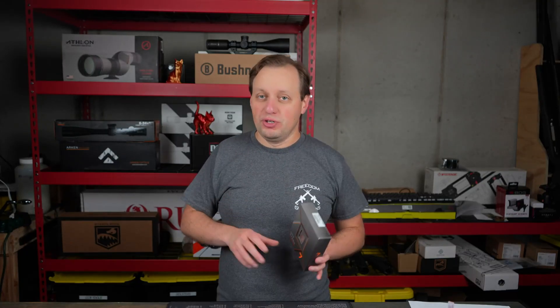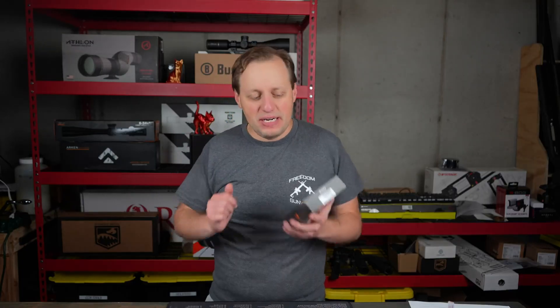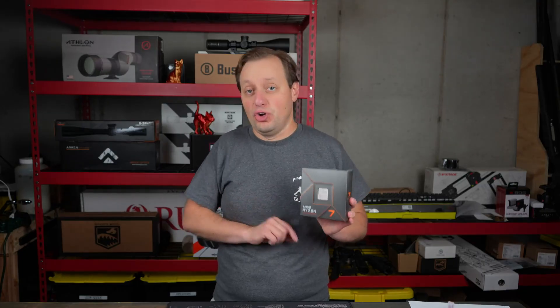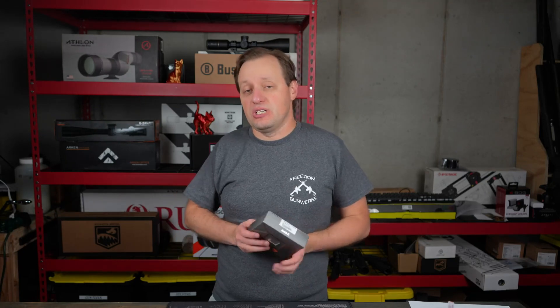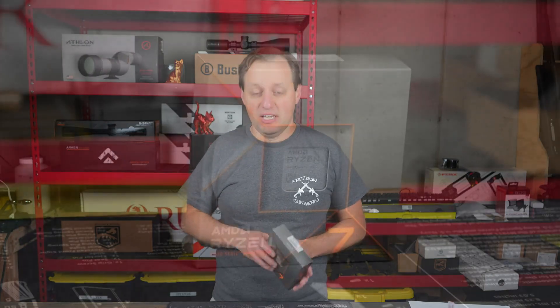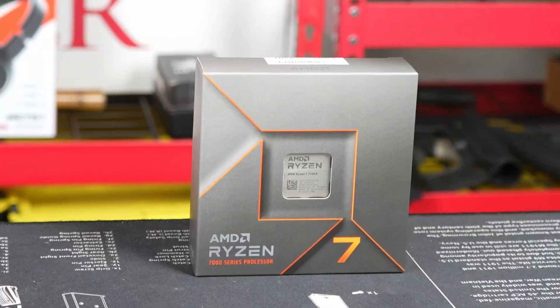If you're looking for the latest and greatest and want to get a head up on your competition or improve your productivity — because time is money — do take a look at the Ryzen 7000 series, and specifically what we have here, the Ryzen 7 7700X. We'll have the motherboard very soon and will be putting out more detailed videos, including actual benchmarks, clock speeds, and how it fits into productivity workflows.